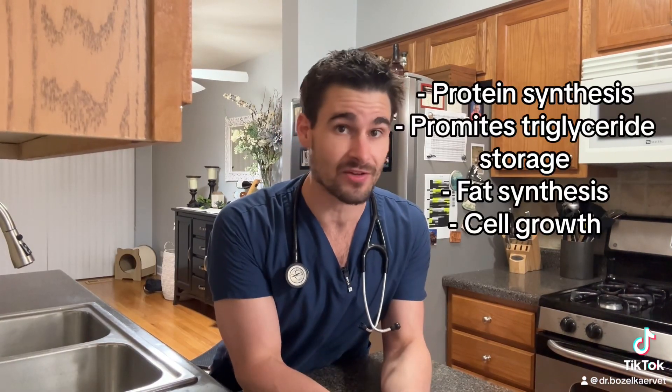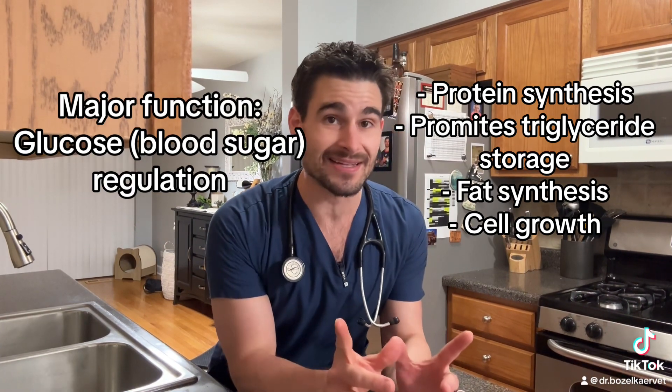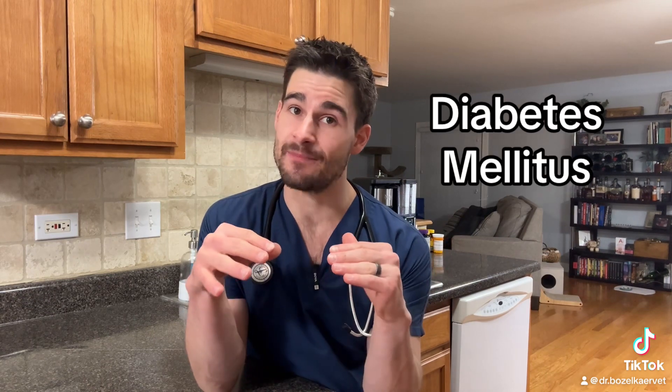As a hormone, insulin has a couple of different things that it does throughout the body, but the most important one is it regulates our blood sugar. It does that by taking glucose or sugar that's in our blood system and driving it into the cells so that the cells can use it as a fuel source. And all of that has to do with diabetes mellitus, which is the main topic of this video.